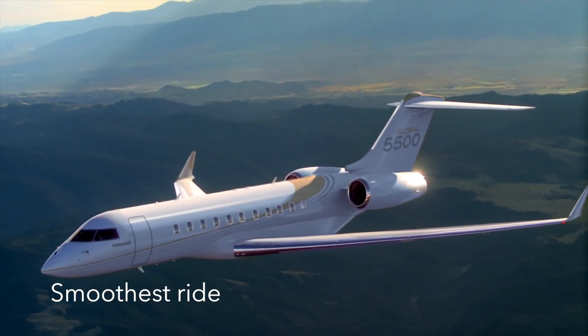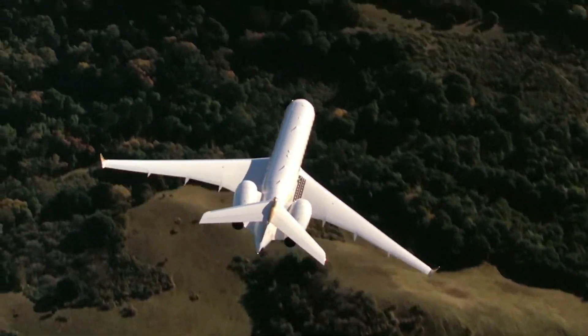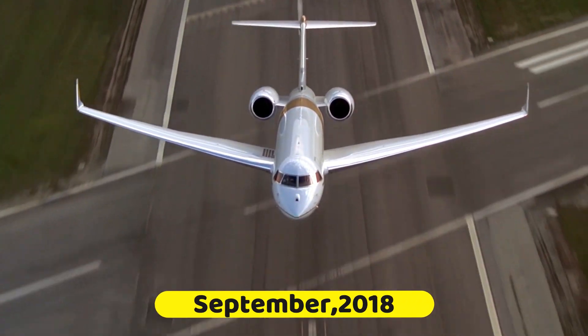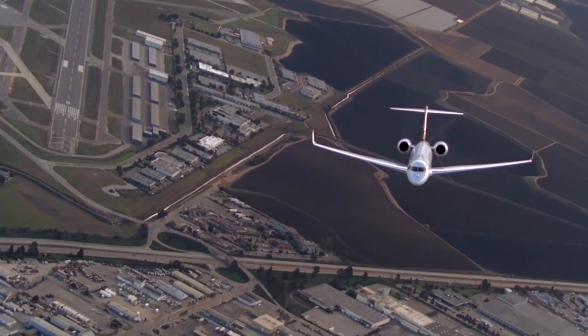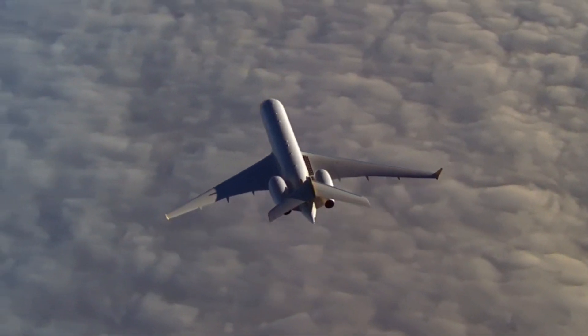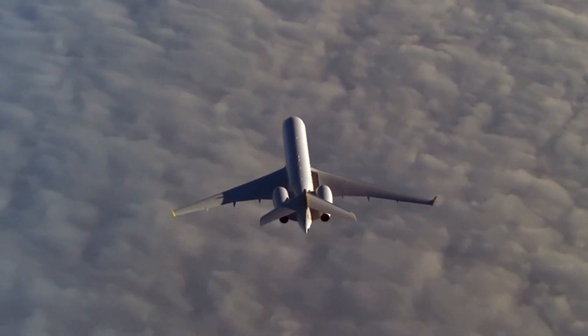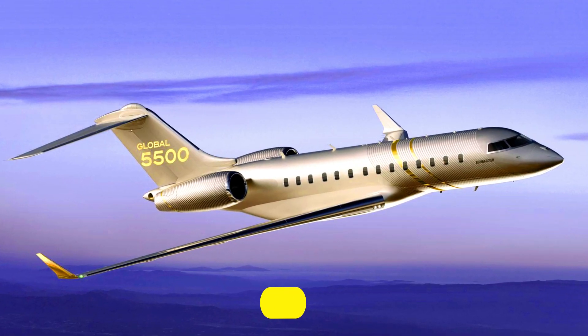The Bombardier Global 5500 private jet got certified by Transport Canada and the Federal Aviation Administration in September 2018, together with the Bombardier Global 6500 jet. After completing all its successful flights in 2018, it finally went into service in October 2019.